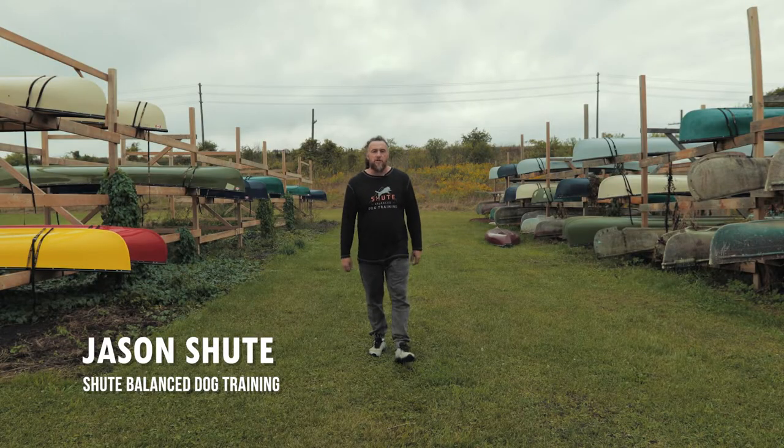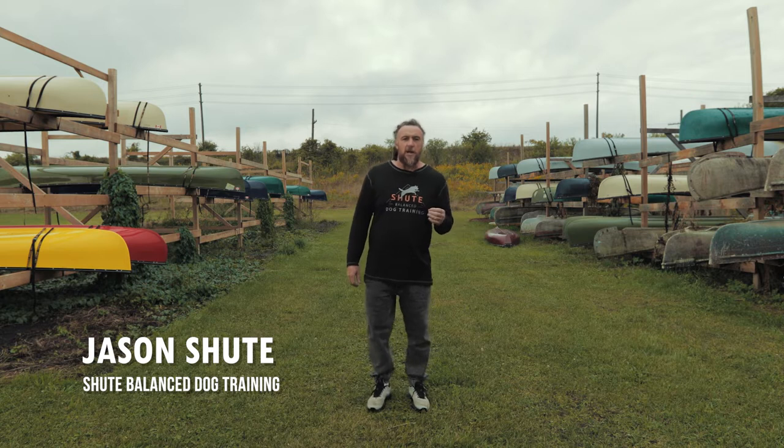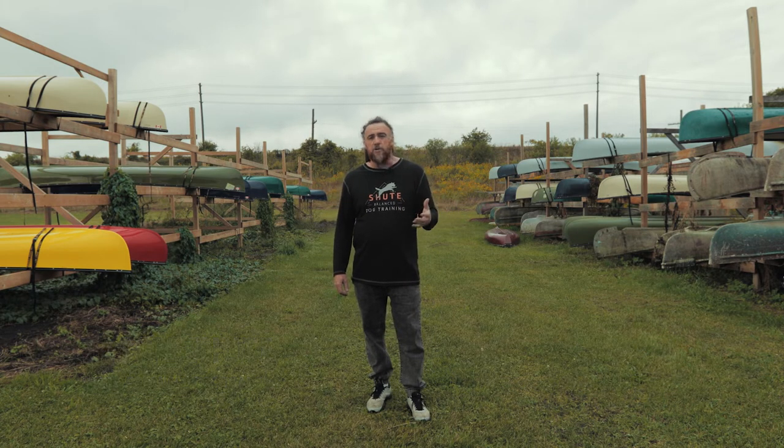Hi, I'm Jason Shute from Shute Balance Dog Training, and in this video I'm going to share with you the process that I use to habituate dogs to canoes in preparation for backwoods canoe trips.